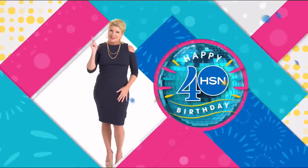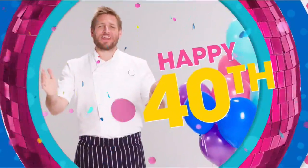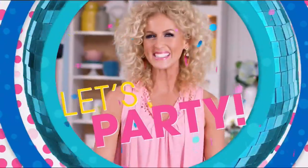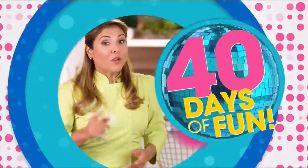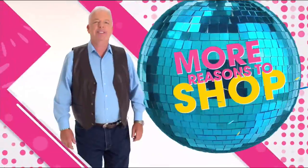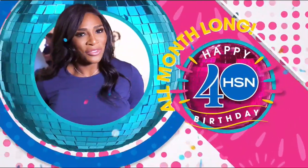We are 40, and the fun has just begun. Happy 40th HSN — not a day over fabulous. Come party with us — this is our biggest party ever. We're celebrating 40 days of fun with new surprises every day, mega deals, big brands, super-sized names, and more reasons to shop HSN.